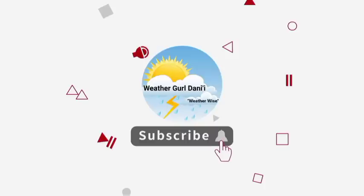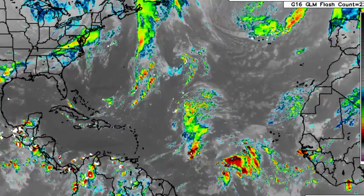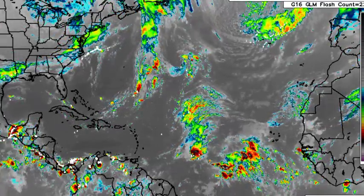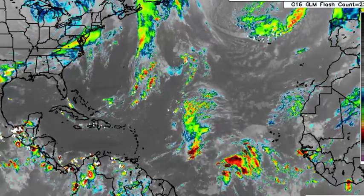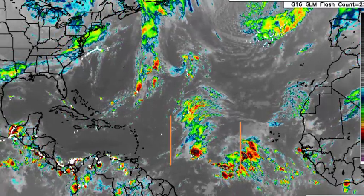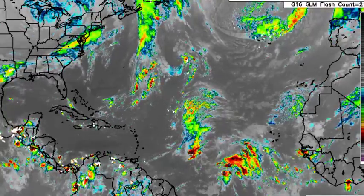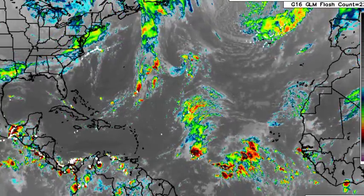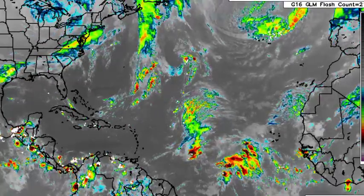Let's go ahead and begin with a satellite view of the North Atlantic Basin. And here we're seeing a bit of activity — some shower and thunderstorm activity taking place out in the main development region as a result of those tropical waves that are noted in the area. Those are propagating towards the west, and there are two more tropical waves. So let's go ahead and take a closer look at the Caribbean.